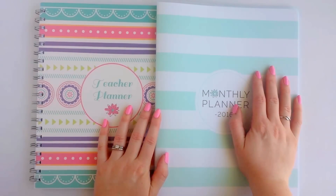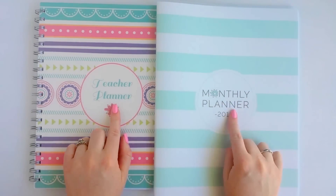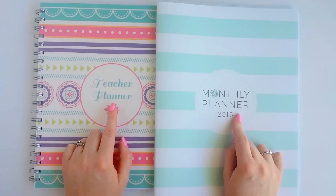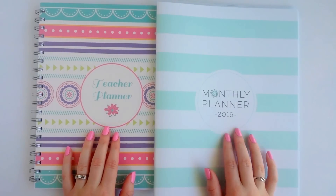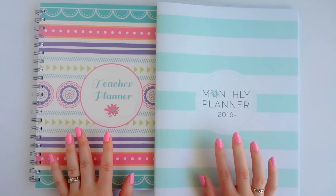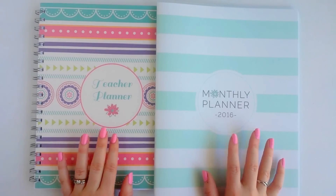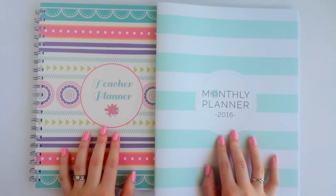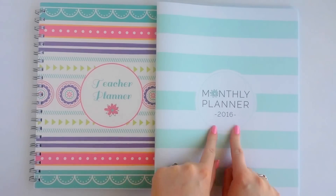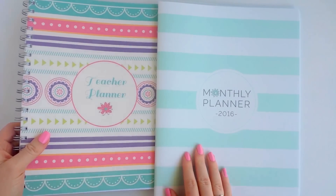Hey guys, this video is going to be a review for two different types of planners from bloomdailyplanners.com, and I'm also going to be doing a giveaway for both of these. If you're interested in that, definitely stay tuned until the end of the video — I'll talk about what the requirements are for the giveaway. The first planner I'm going to look through is the monthly planner, and I'll do the teacher planner later on in the video.